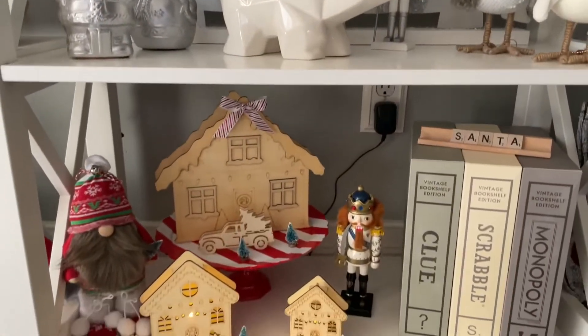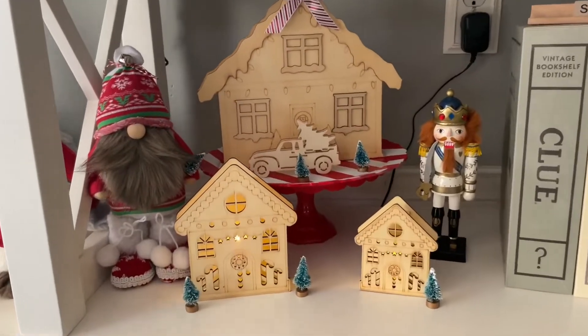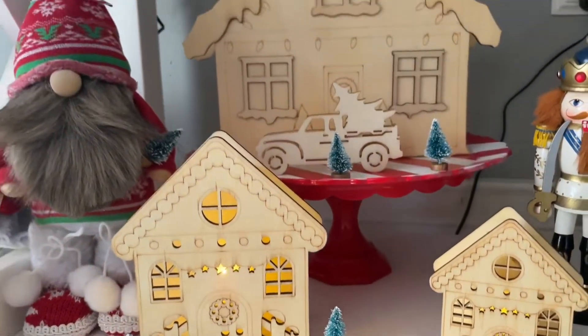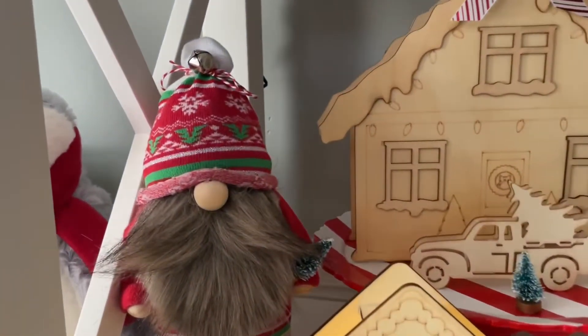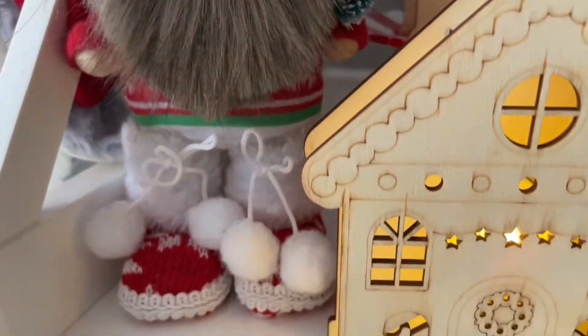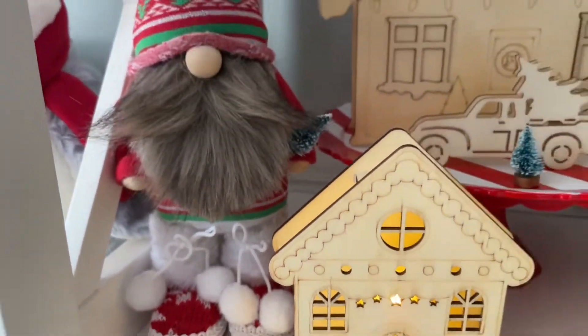The bear in the middle is from Target. Down here we have a few more Dollar Tree DIYs — all of these little gingerbread houses were a DIY, as well as my favorite little Christmas gnome. He was one of my favorite DIYs from this year. And then I also just have some of our favorite games to play.